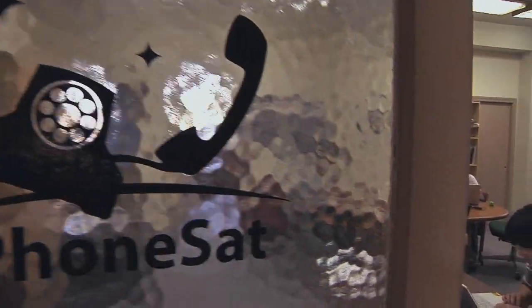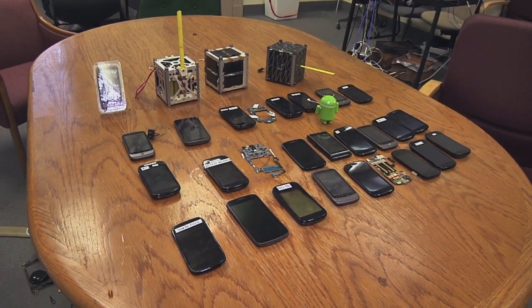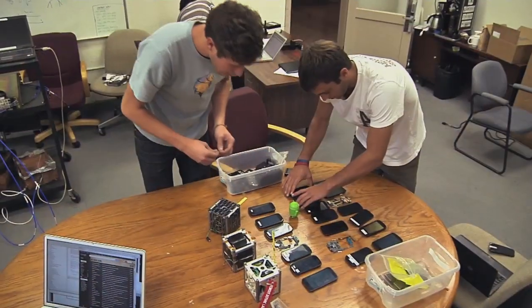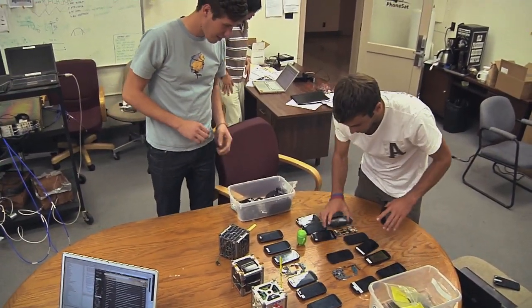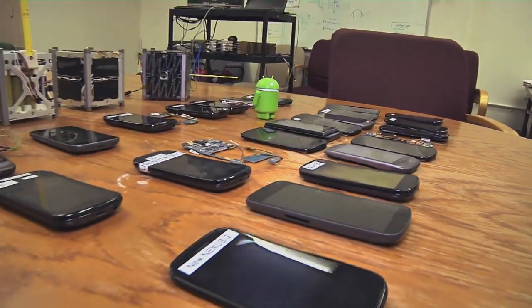Based at NASA Ames Research Center, the goal of the PhoneSat Project is to lower the cost of building a space satellite to the point that almost anyone can do so. About the size of a coffee mug and weighing less than 3 pounds, the total cost of the components for each PhoneSat satellite is about only $3,500.